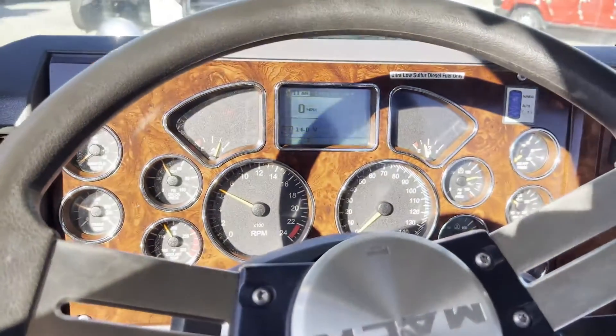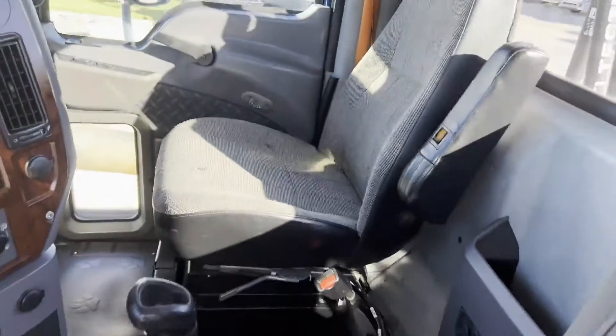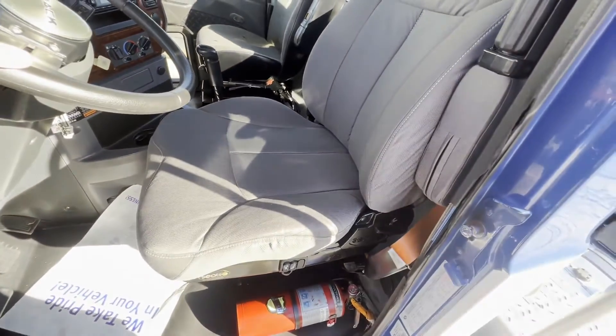Fairly new steering wheel there. Fairly new driver's side seat.